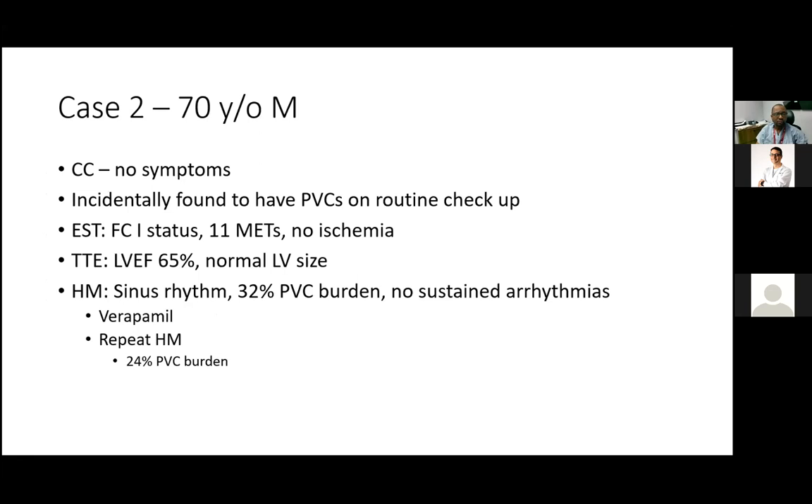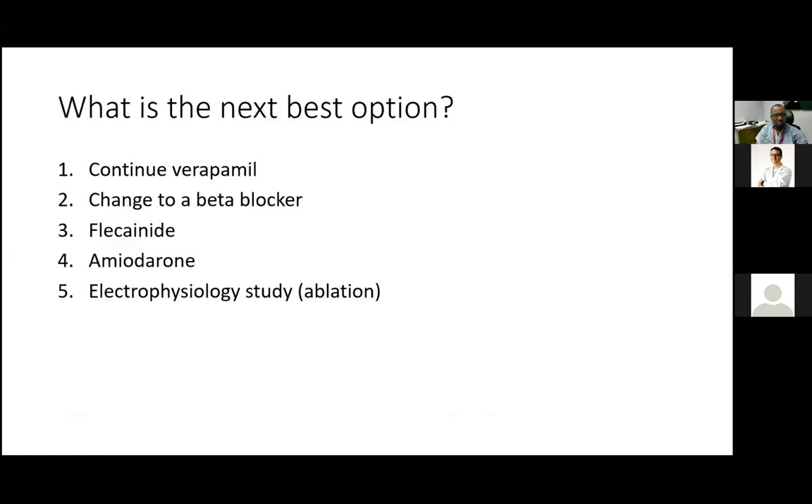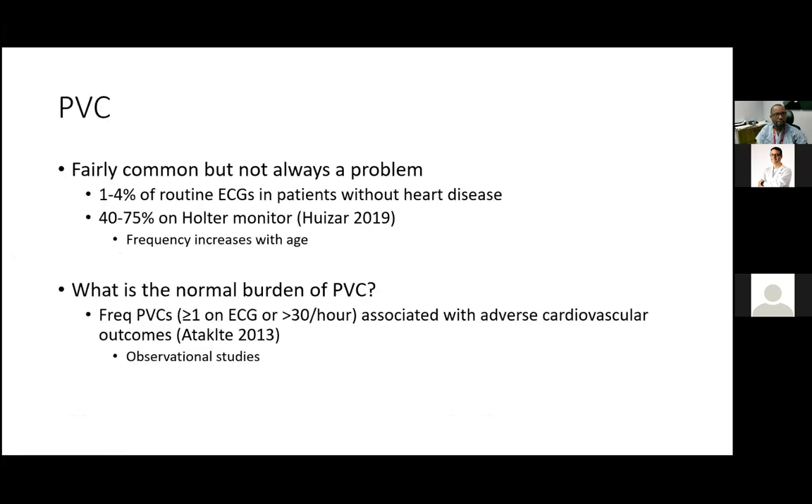The second case is a 70-year-old gentleman found to have incidental PVCs on routine checkup with absolutely no symptoms. On stress test he exercised to 11 METs with no ischemia. Echo showed a structurally normal heart. The Holter showed a very high PVC burden at 32%. He was started on verapamil by the referring physician, and a repeat Holter showed the PVC burden reduced only marginally to about 24%. These PVCs appeared to come from the RVOT — left bundle branch, V4 transition, inferior axis — consistent with an RV outflow tract origin.